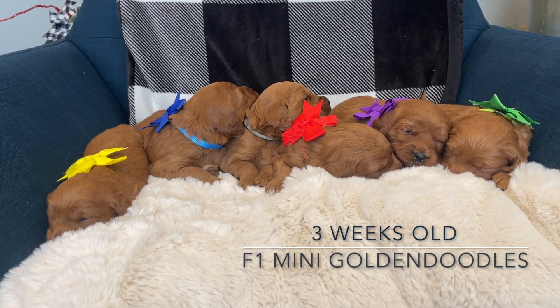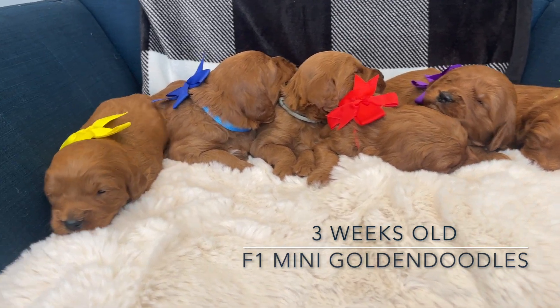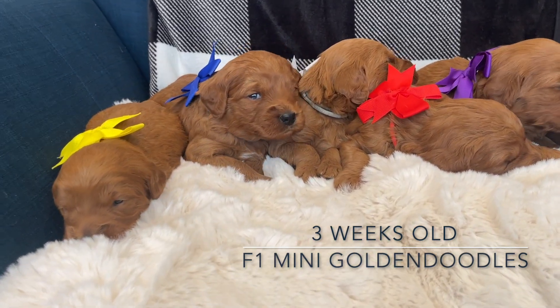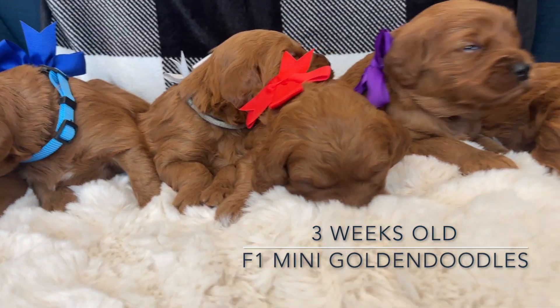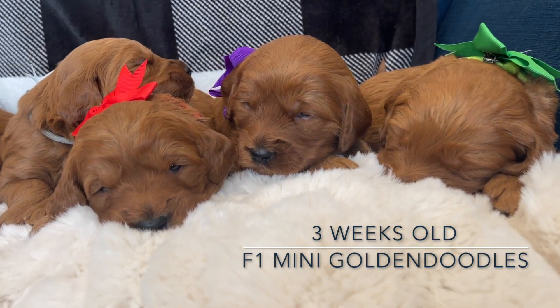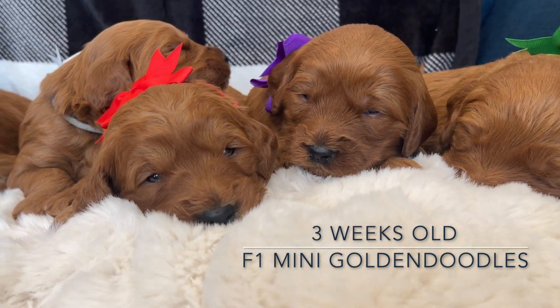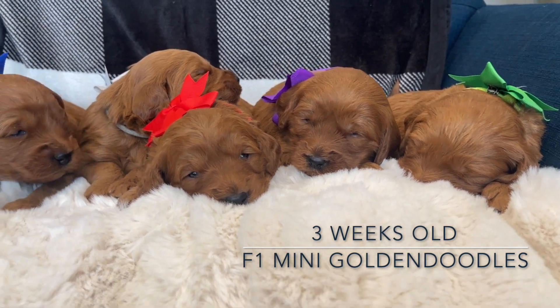Hey dude lovers, here is Harper's darling F1 golden doodles. They're three weeks old today, and as you can see their eyes are opening and they're starting to move around a little bit more. You can hear their little voices - they're so cute, they're such beautiful dark red, like their mama.